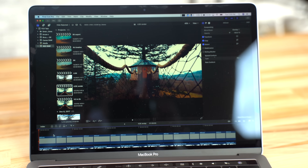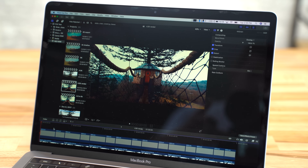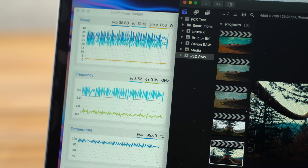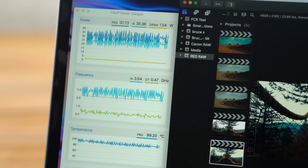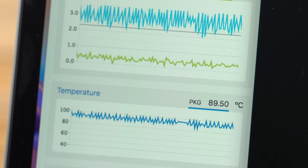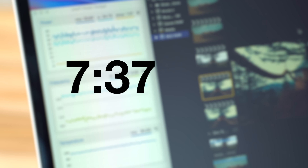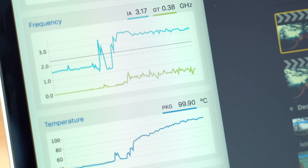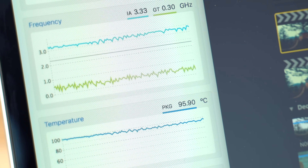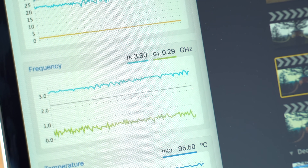Next up, we tested Final Cut Pro 10 performance by exporting a 1-minute 4.5K RED RAW project with added effects. Before the update, it took 8 minutes and 30 seconds — the clock speed spiked up and down with a minimum of 1.99 GHz, and temps spiked below 90 degrees many times. After the update, it took 7 minutes and 37 seconds, which is quite the improvement. The clock speed was steady and never dropped below 3.0 GHz, and temperatures only reached 100 degrees once before cooling down to as low as 92 degrees. So the 13-inch Touch Bar model was also affected by the now-fixed thermal throttling bug.